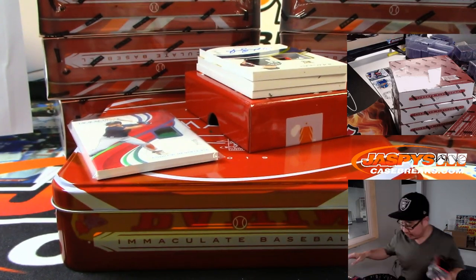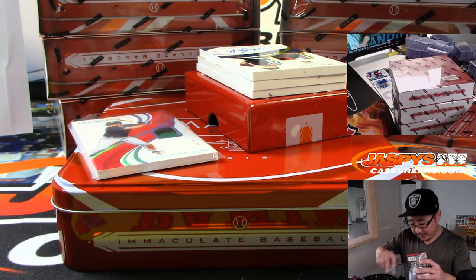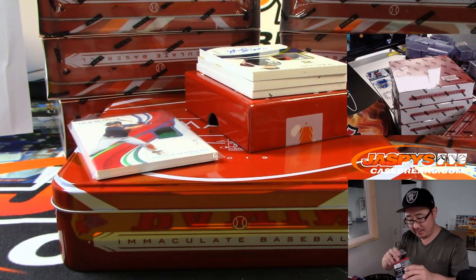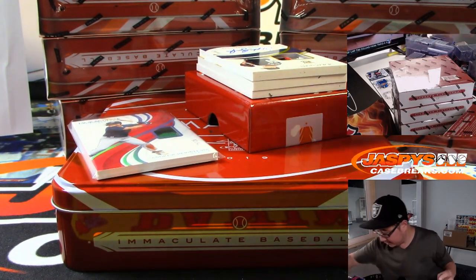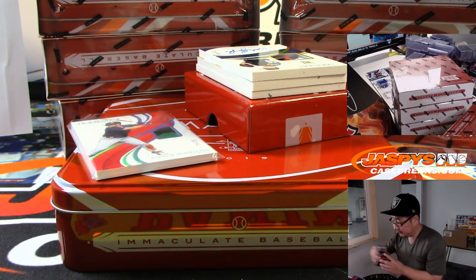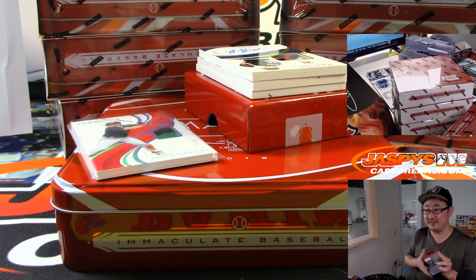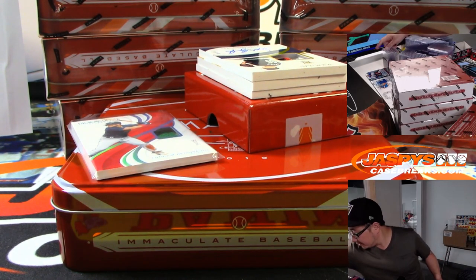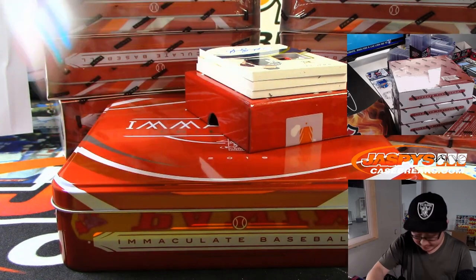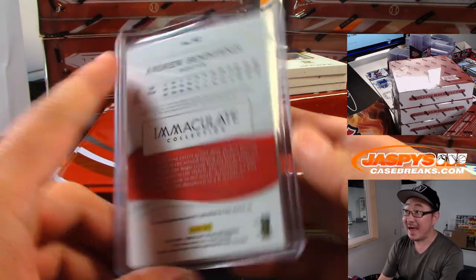So I guess they took out traditional base cards this year, folks. In exchange, it appears as if some of the hits are cut a little bit on the thicker side, which I'm all right with. Andrew Benintendi, let's top load you up. 25 out of 25 on Andrew Benintendi. Adam with the number five.